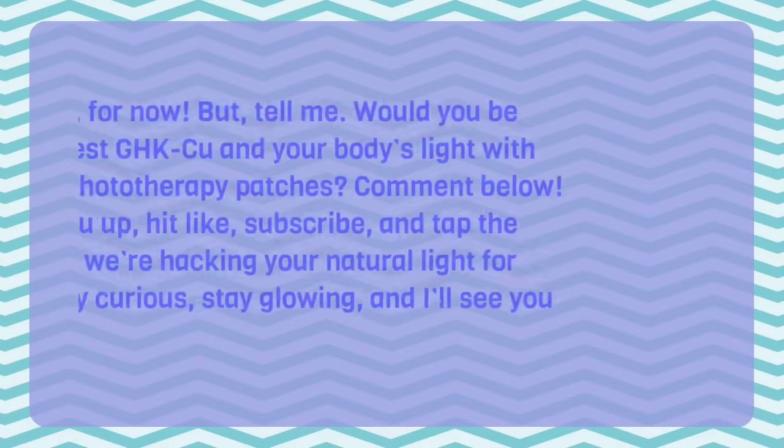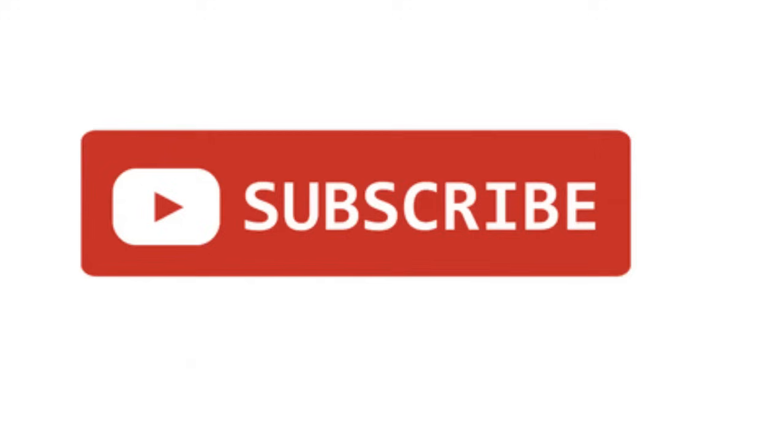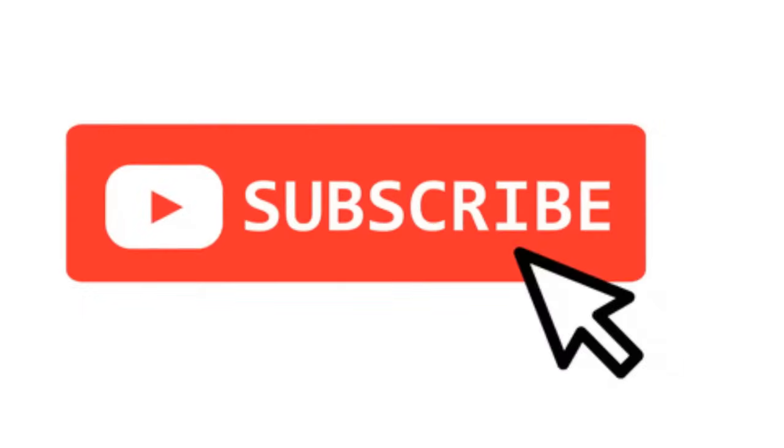So that's it for now. Would you be willing to test GHK-Cu and your body's light with stem cell phototherapy patches? Comment below. If this lit you up, hit like, subscribe, and tap the bell. Next, we're hacking your natural light for health. Stay curious, stay glowing, and I'll see you soon. Don't forget to subscribe and share it, and give it a like if you found it interesting. Thank you!